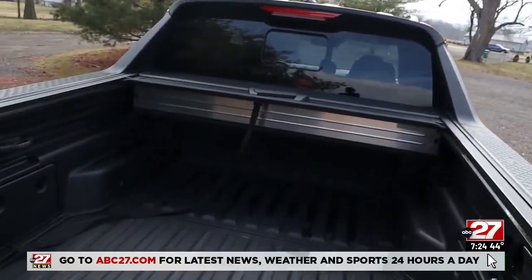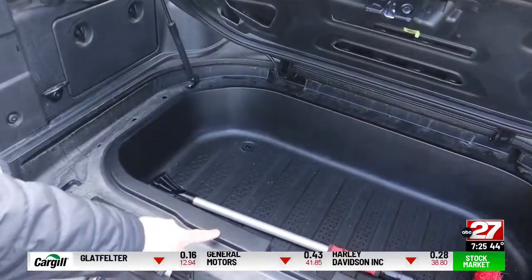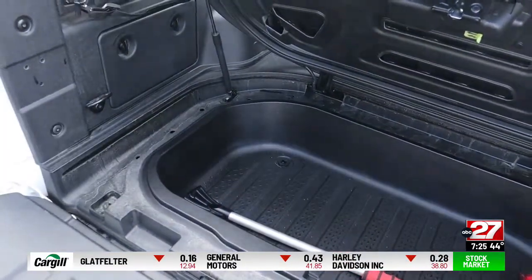Standard on the Santa Cruz Limited is a retractable bed cover. It really makes the bed just as weatherproof as a trunk. There's also underfloor storage — you could use it as a cooler because there's a drain plug right there.